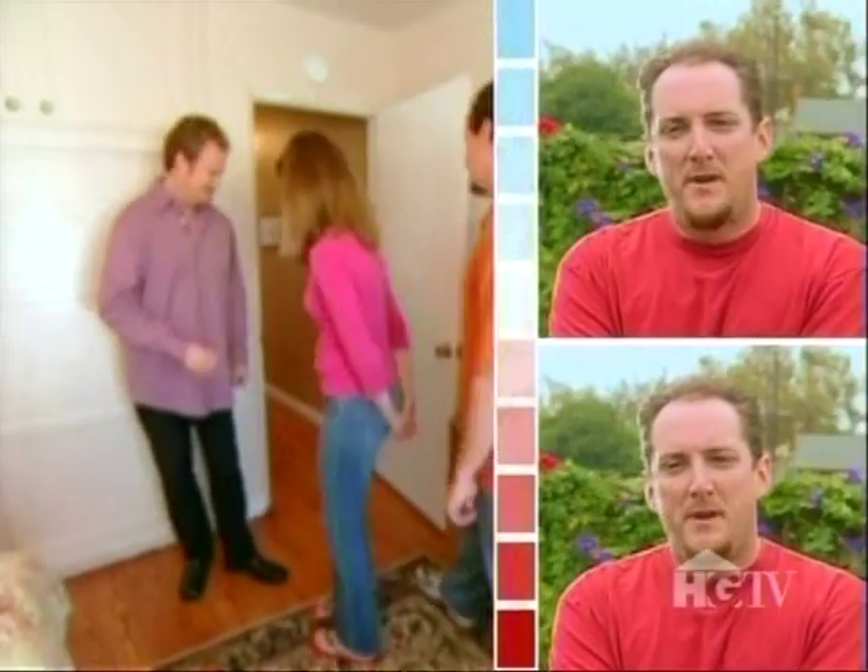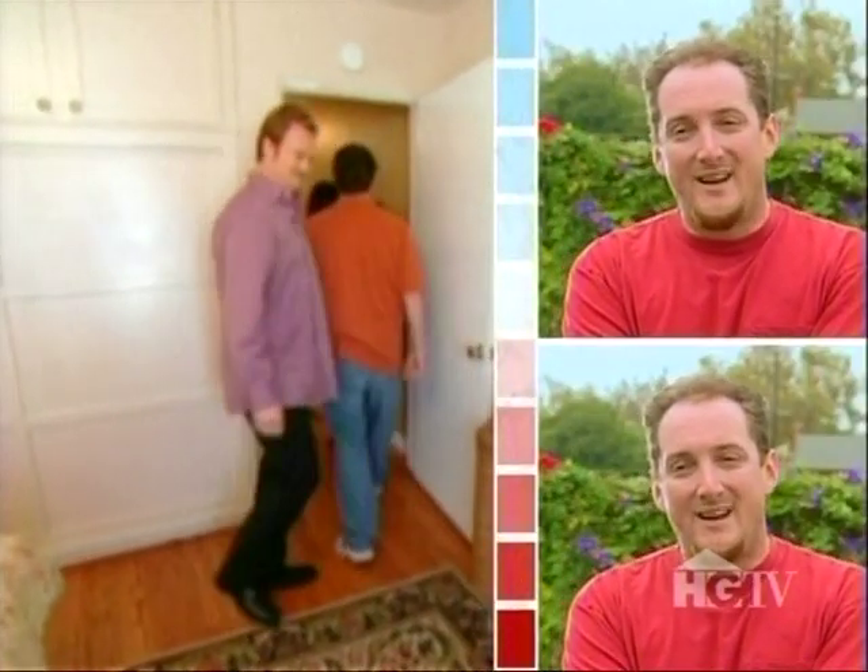Similar homes in the neighborhood are selling for $650,000 to $750,000. It appears right now the market is slowing down a bit, so I'm not really optimistic we're going to get the price we're asking, but I got my fingers crossed.